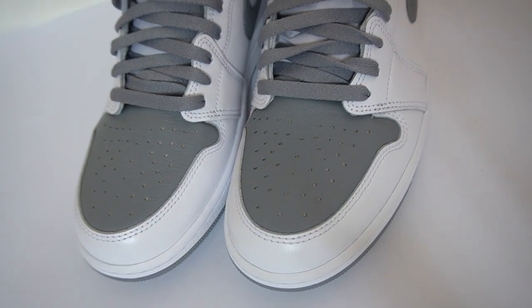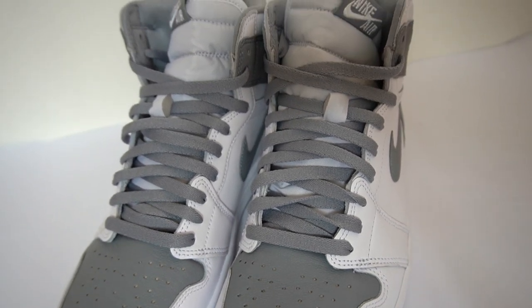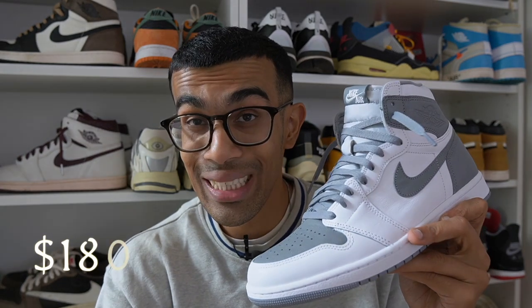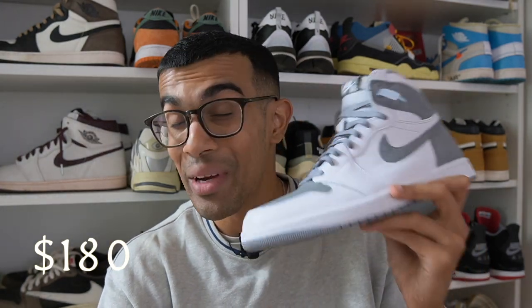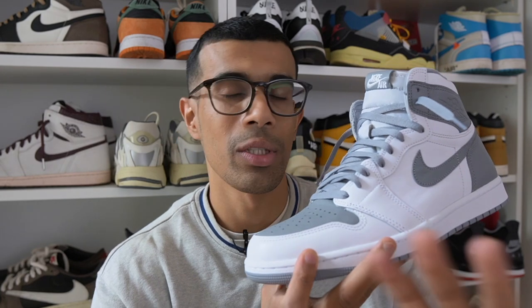I know a lot of you guys were waiting on a review of this pair. The official release date in North America is August the 30th. They did release a few days earlier in Europe for a retail price — yeah, this is going to hurt — a retail price of $180 or 180 euros. We know Jordan Brand recently increased the retail prices, and I feel like the price has reached such a high level where it really makes you ask yourself whether or not you really need the shoe.